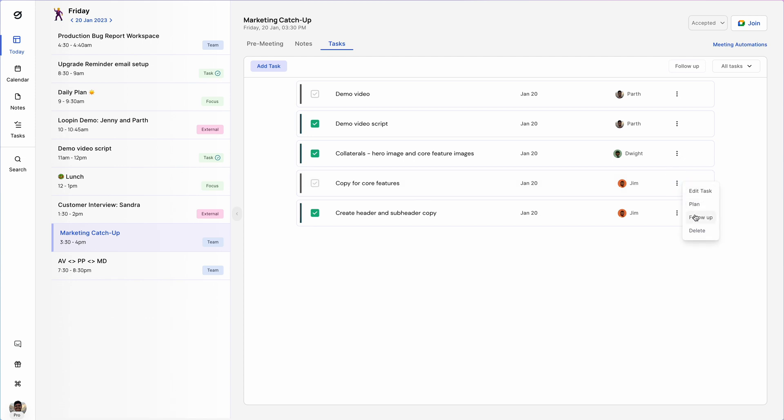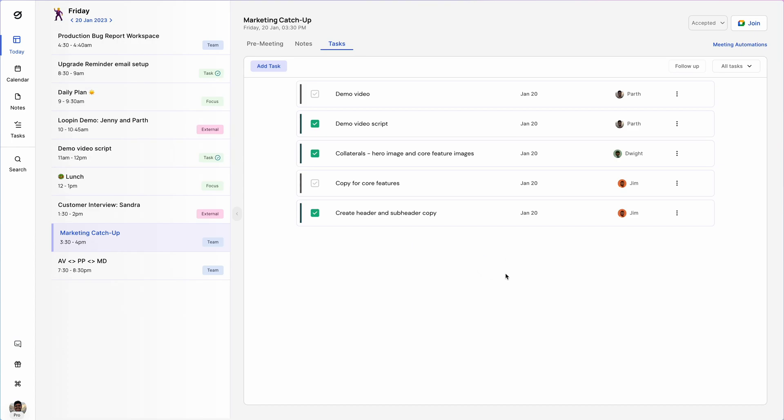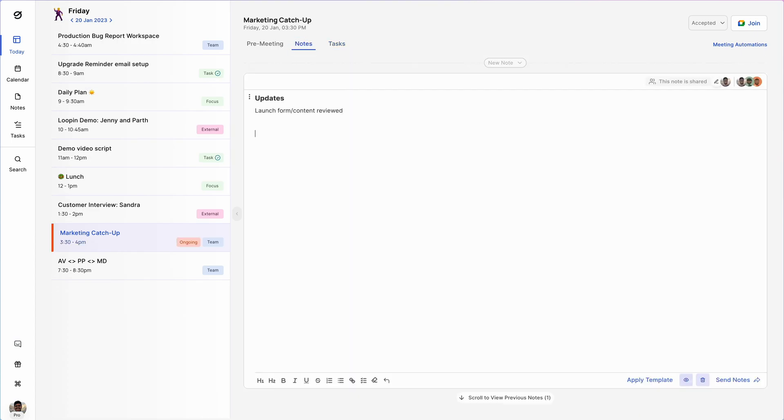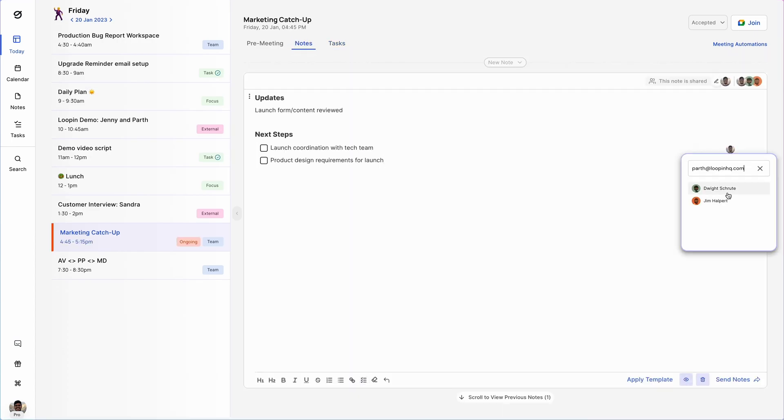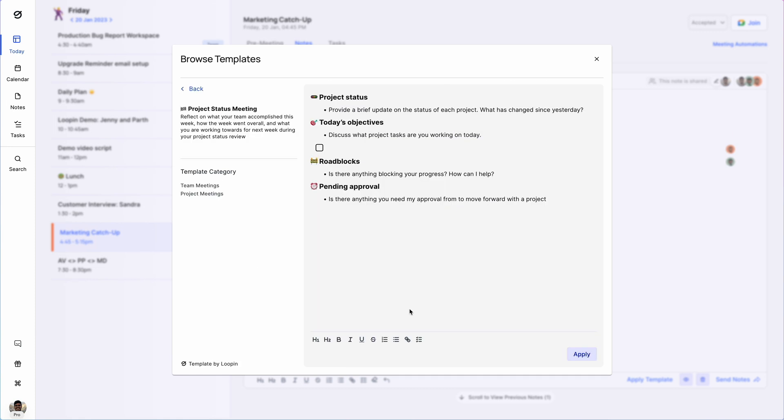Lupin takes it one step further with task management. Want to check in about pending action items? Send a Slack message. Need to jot down some quick notes and assign tasks? Go for it. Check out the meeting templates if you want to save even more time — you'll find one-on-ones, weekly syncs, town halls, just about any kind of meeting.